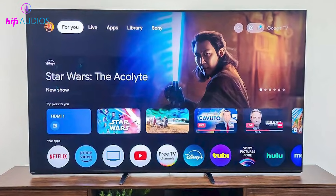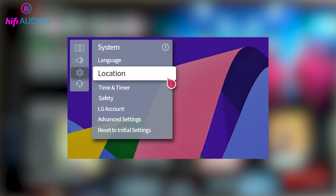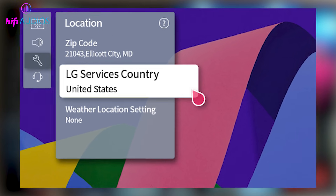Finally, let's look at brand-specific fixes. If you are using an LG TV, go into the settings and change the LG service country to a different location, then change it back to your original country to refresh the network settings.